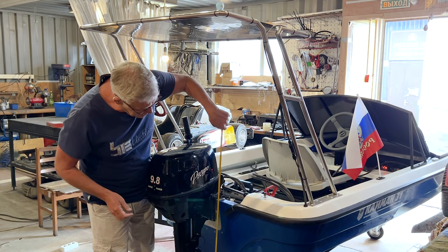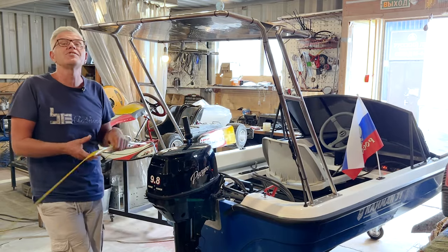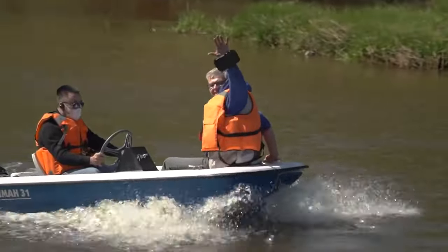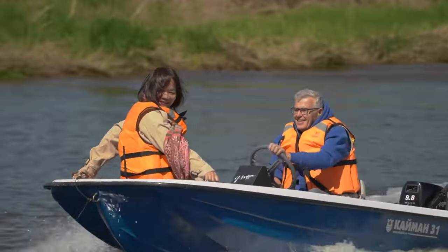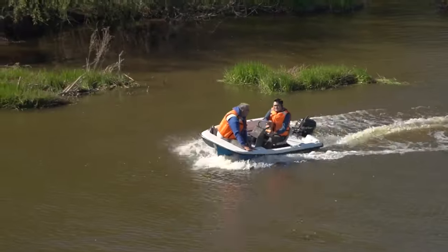We attached it quite securely. The transom height is 44 centimeters. The fender of the motor itself is lowered below the bottom by 2 centimeters.